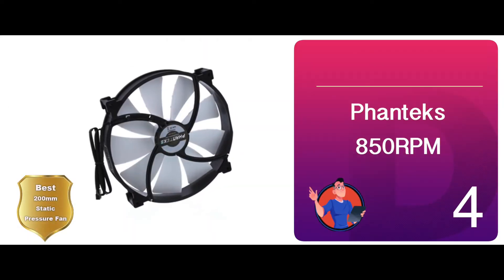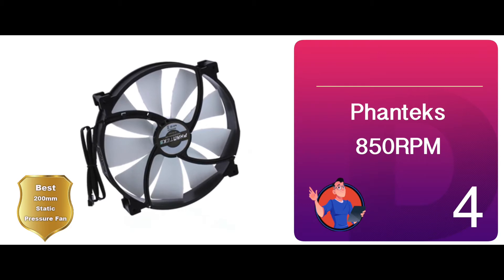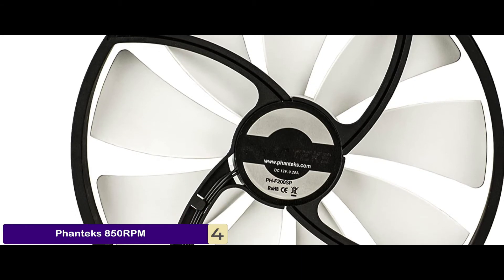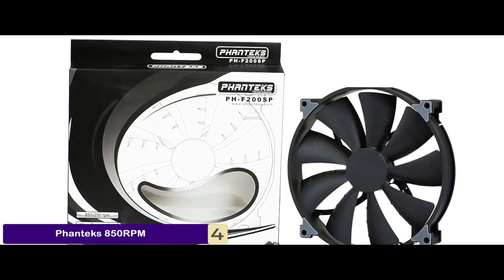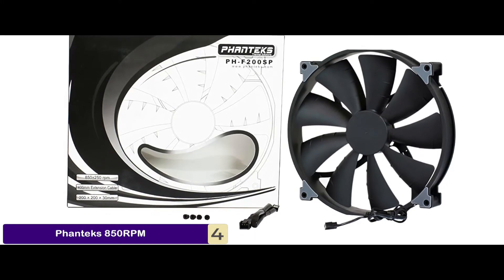Next, we have the best 200mm static pressure fan: the Fan Tech 850 RPM. When looking at this unit, there was one feature that stood out to us, convincing us to add it to our list, which was its easy installation. Unlike other units that are a hassle to mount, users found that installing this fan was a piece of cake, which greatly impressed them.